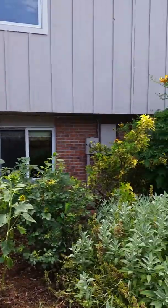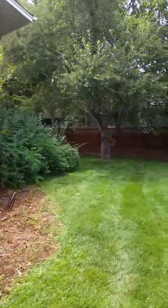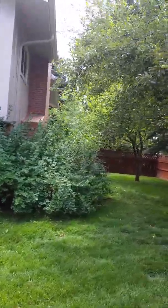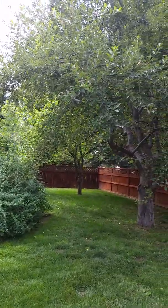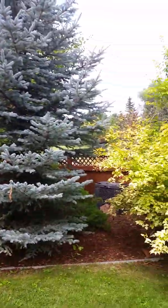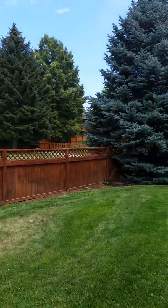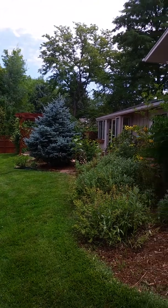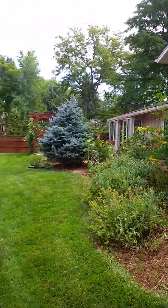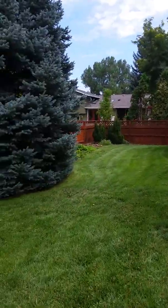I'm going to walk outside so you can see how great the backyard is. You've got some bushes over here. It's a great yard — those are, I think, apple trees. You've got some blue spruce, and that's the golf course right there.